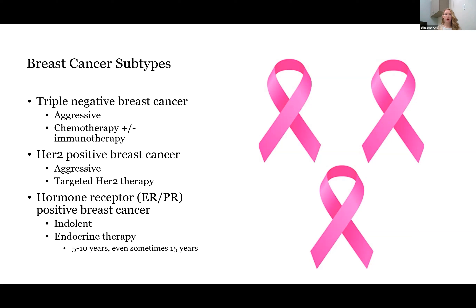Triple negatives are fairly aggressive and typically require chemotherapy plus or minus immunotherapy. Likewise, HER2 positive breast cancers are also aggressive, and they typically require HER2 targeted therapy, which often involves chemotherapy. ER positive breast cancers are a little bit different. They are more slow growing, and they can receive chemotherapy in some settings, but the mainstay of treatment is endocrine therapy, which attacks the estrogen-driven process for increasing the metabolism of these cancers.